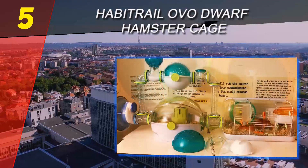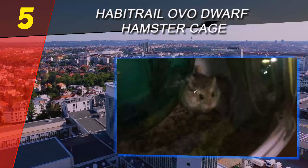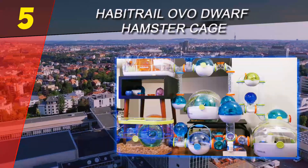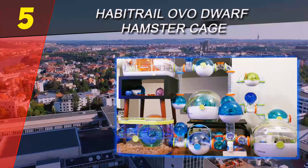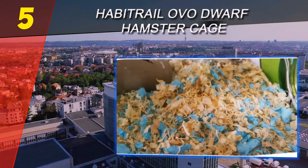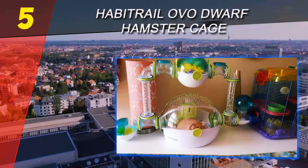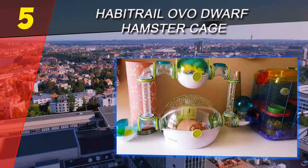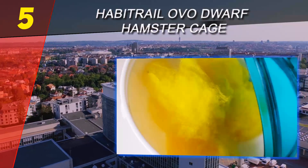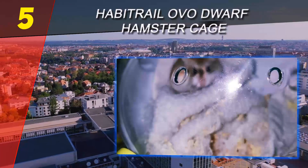The Habitrail OVO Dwarf Hamster Habitat is a fun option for dwarf hamsters. It's fashioned after burrows, so you can be guaranteed it's perfectly suited for a hamster. It's multi-leveled, with a large base where the food, bed, and wheel are located, two climbing tubes, a detachable carrying den on top, another smaller den on one side, and a water drinking tube on another. Because the entire thing is modular, you can configure it in different ways to keep it balanced and stable, preventing toppling and hurting your pet.